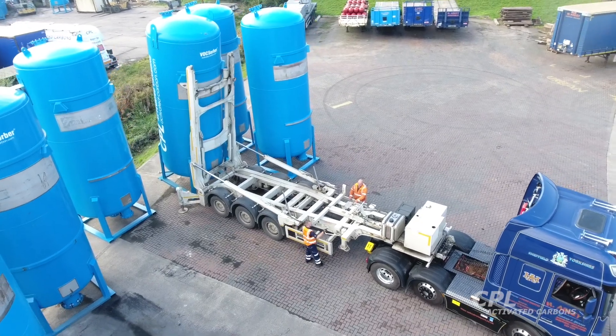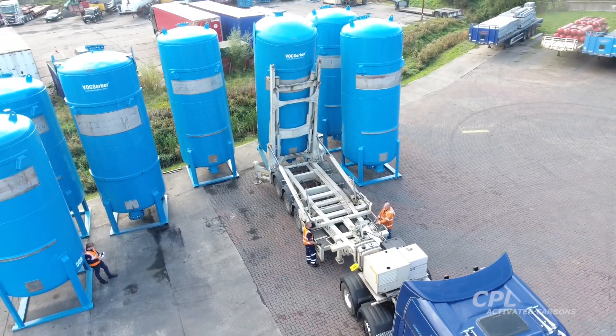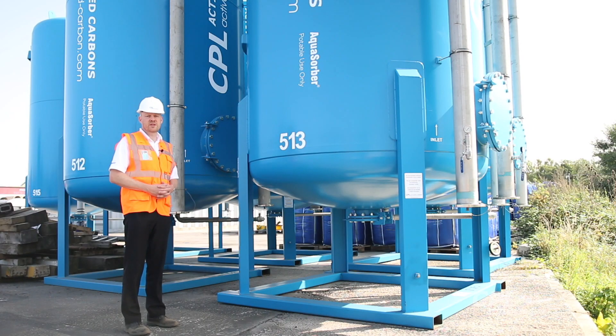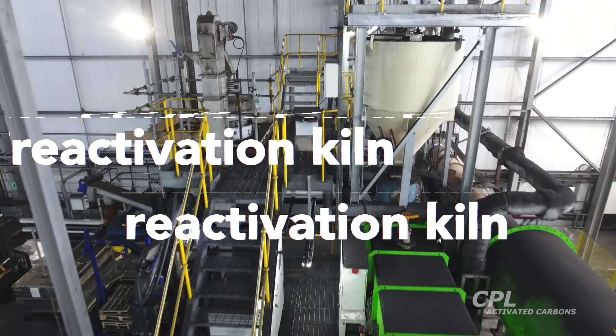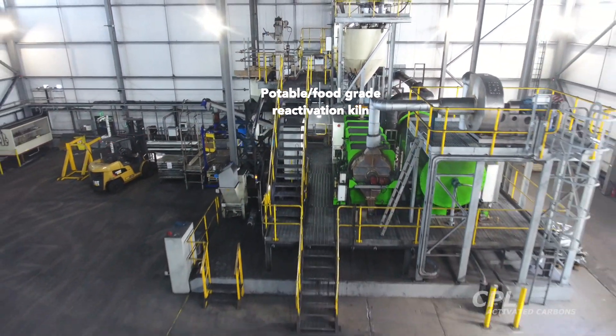These vessels are delivered via a dedicated tipping trailer, so no crane installation is required. Like all the vessels in our rental range, once they're spent we will deliver a new replacement vessel and take this one away to be recycled at our thermal reactivation facility at Immingham.